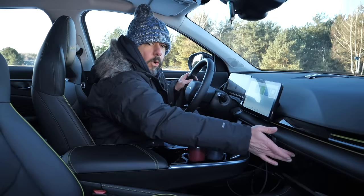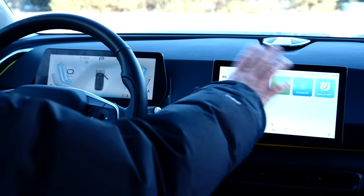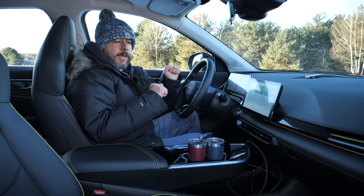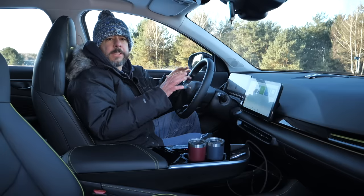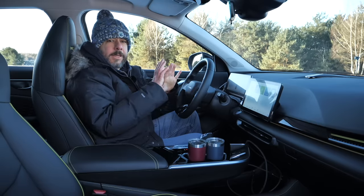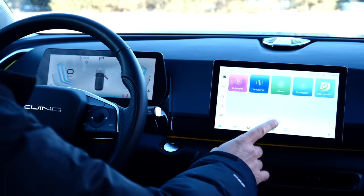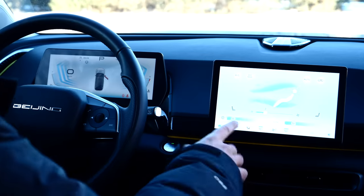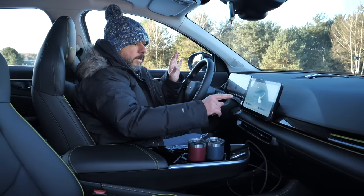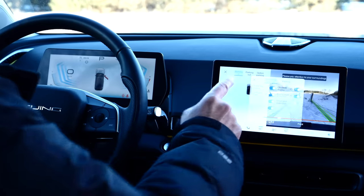The glove box opens normally with a button. Everything else is operated from the central touch screen display. The good thing is there may be a software update sometime in the future. The bad news is it is unclear if and when software updates may be released. And it's not even about not being able to find the climate control menu, especially when the car is moving. I found blind spot monitoring buried in the camera settings for the parking menu rather than with driver aids.